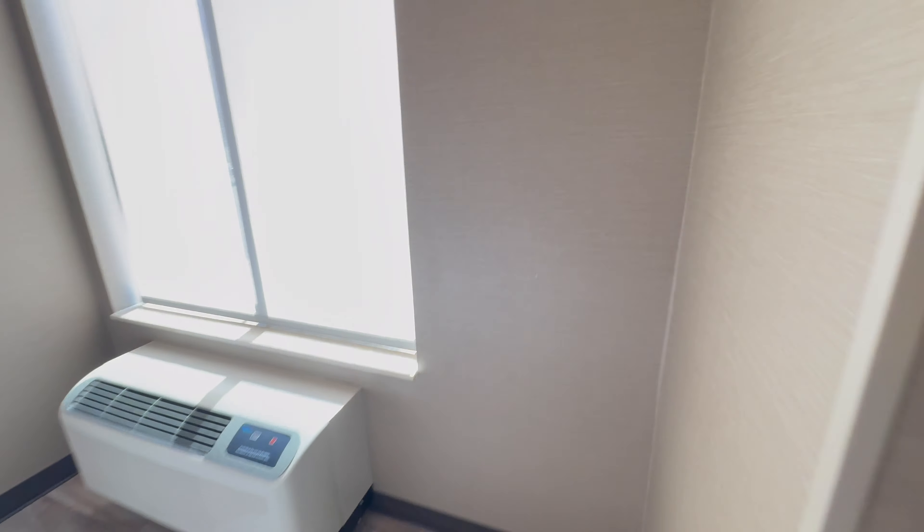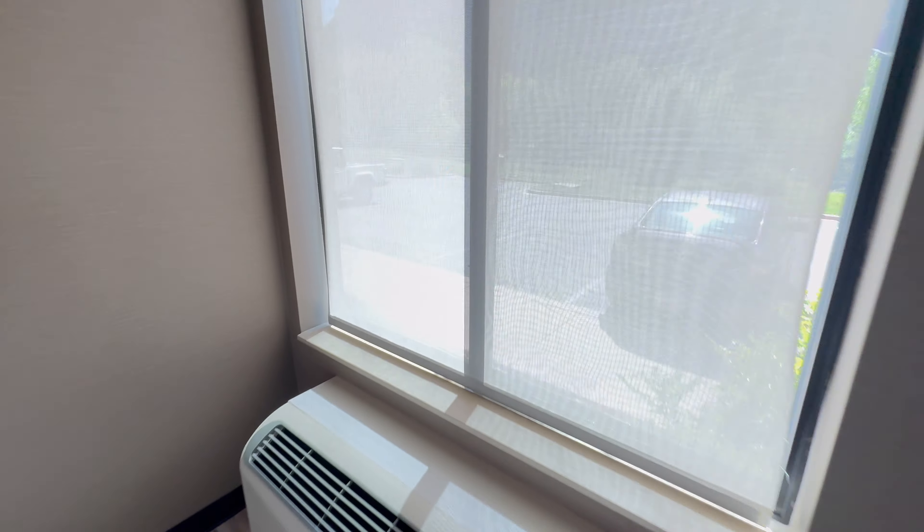There's a little closet with a bunch of shelving in there, along with an iron and ironing board.